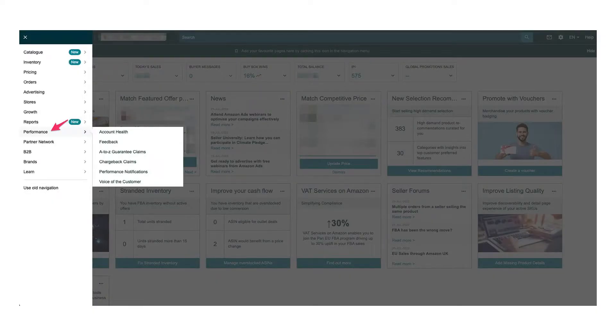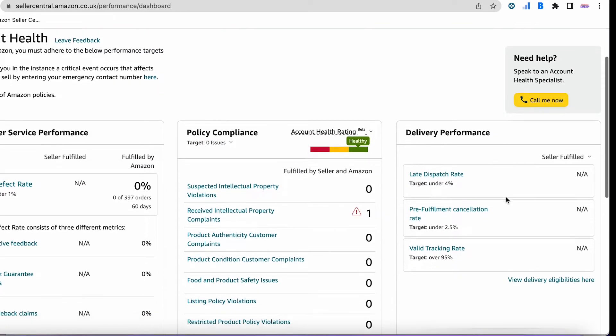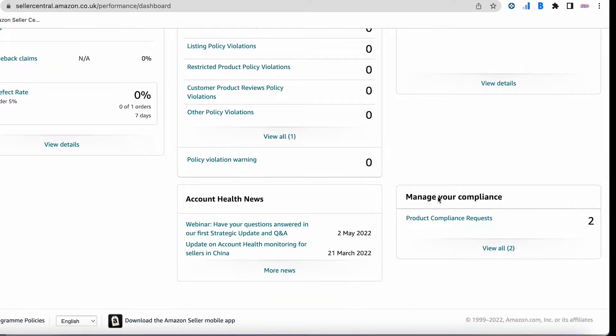So if Amazon are requesting this information from you, they'll both send you an email and they'll also update the account health section of your Seller Central. You can see this by clicking Performance from the home page, followed by Account Health, and it'll take you to this next page just here. If we scroll down on this page we're looking for the section at the bottom right that says Manage Your Compliance, and we can see that I've got two product compliance requests. I did deal with eight of these yesterday, so we can see that Amazon are really hot on this at the moment. If we click where it says 'For You' we can see details in full for all the affected ASINs.